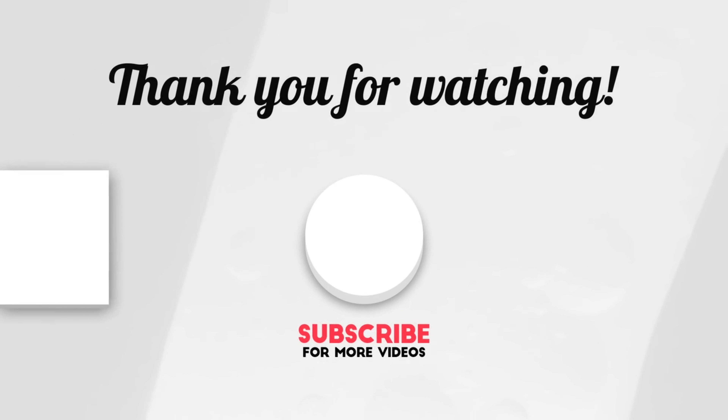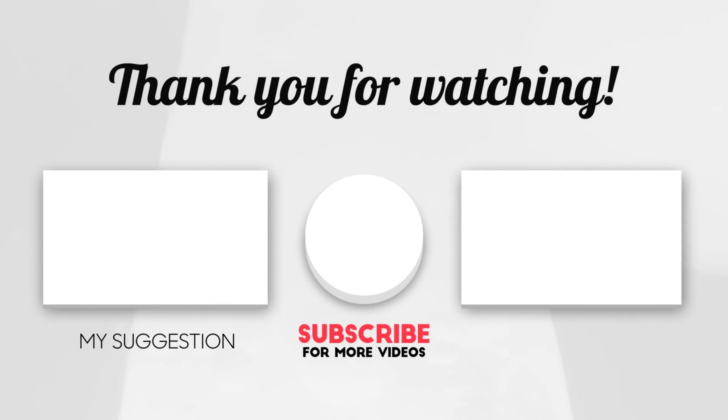That's all I've got for today. If you like manufactured home videos, make sure to subscribe to my channel because I've got new ones coming out every single week. Thanks for watching, see you in the next one.